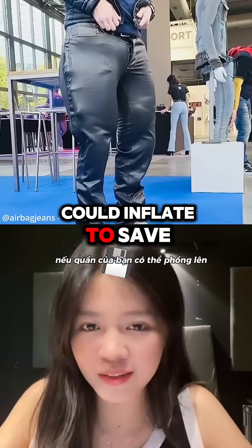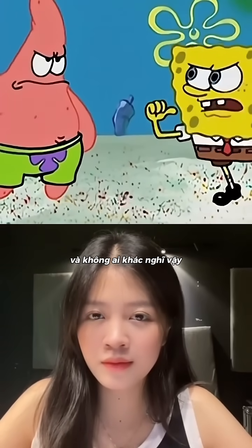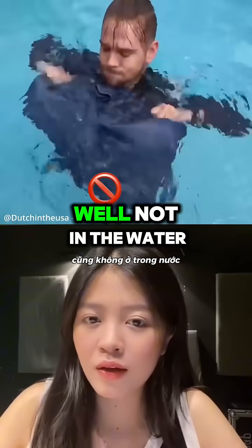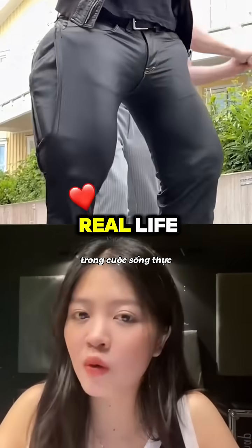What if your pants could inflate to save your life? I have a good idea and no one else thinks so! Me too! Inflatable pants! Well, not in the water, but those pants are actually being used in real life.